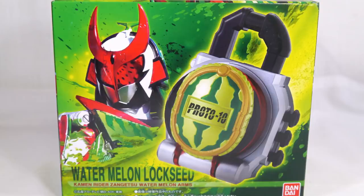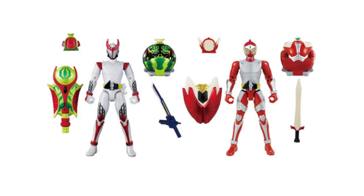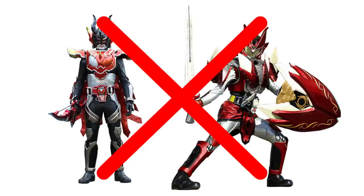This is where our first Premium Bandai items related to the V-Cinemas come into play, which will be quite often. The lockseed and faceplate for Watermelon Arms were released as Premium Bandai exclusives. The first figures for any of these Gaiden forms were released this way as well, with Arms Change Premium Bandai 08, Baron Ringo Arms, and Zangetsu Watermelon Arms. However, Tyrant and Uden have to this day never received a figure.